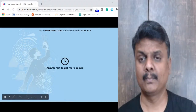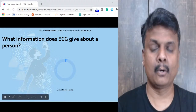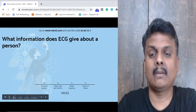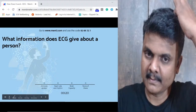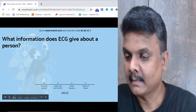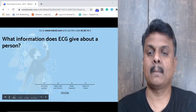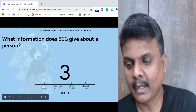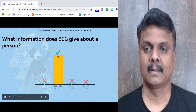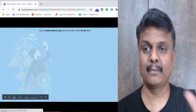Question 3: What information does ECG give about a person? Options: information about immune system, heart rate and rhythm, brain capacity, or none of these. 170 of you got this right — the answer is heart rate and rhythm.